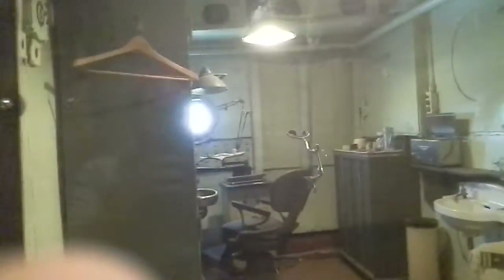This is the dental office — so basically if you needed to go to the dentist, this is where you came. That's what the dentist's office looked like.